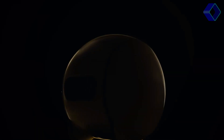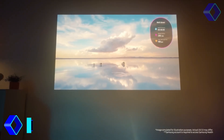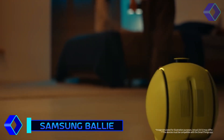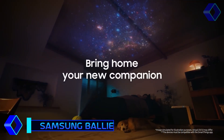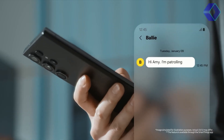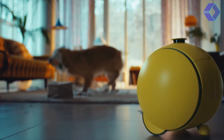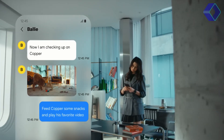Meet Bally, Samsung's innovative AI companion robot, designed to make your home life more comfortable and connected. Bally is not just a gadget — it's a smart home assistant that autonomously navigates your living space, interacts with home appliances, manages tasks and adapts to your lifestyle patterns for a personalised service. Bally ensures peace of mind by sending video updates of your pets or loved ones when you're away.